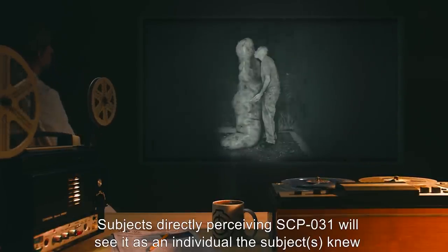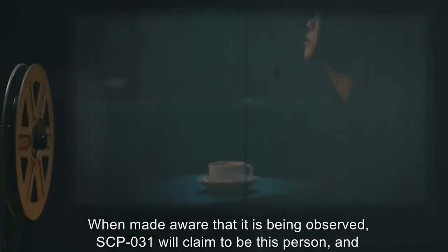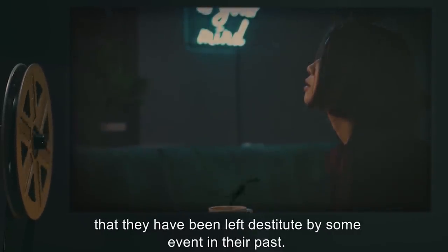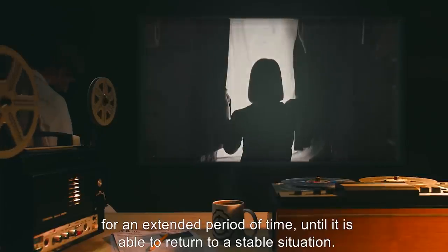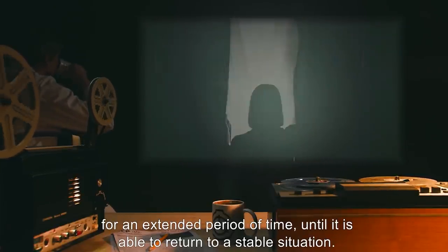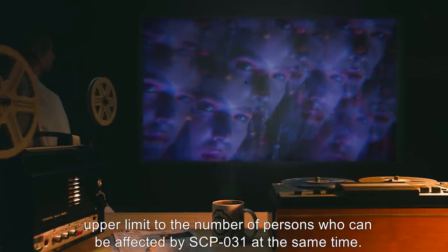Subjects directly perceiving SCP-031 will see it as an individual the subjects knew and had a romantic attraction to at some point in their past. When made aware that it is being observed, SCP-031 will claim to be this person, and that they have been left destitute by some event in their past. SCP-031 will use this to attempt to persuade the subject to allow it to stay with them for an extended period of time, until it is able to return to a stable situation. This effect applies to all persons who view SCP-031, and research has not determined an upper limit to the number of persons who can be affected by SCP-031 at the same time.